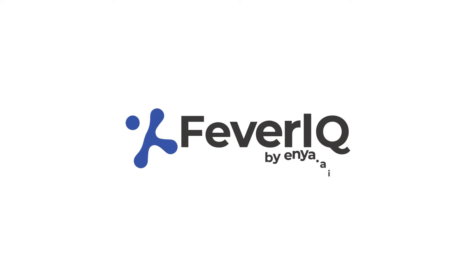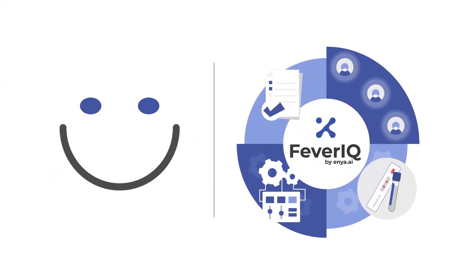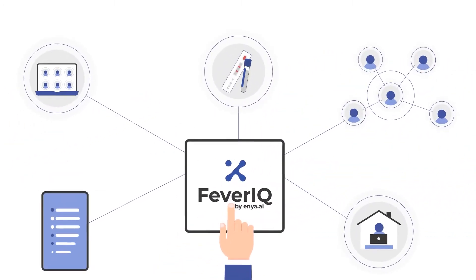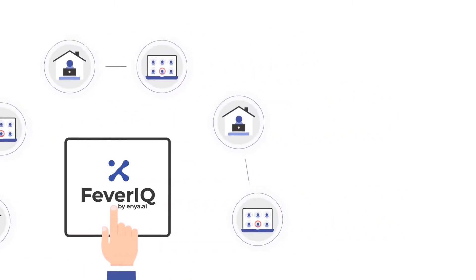Introducing Fever IQ — the easiest and most cost-effective full-scale COVID safety management solution you'll find. Fever IQ's best-in-class health monitoring and quarantine management solution helps your people stay safe and healthy during COVID.